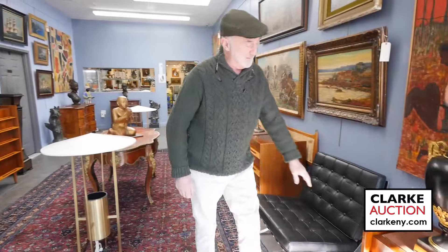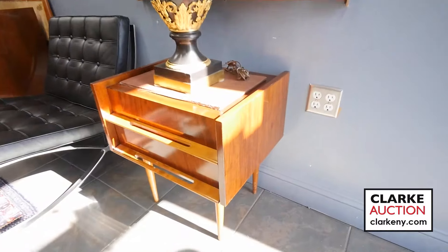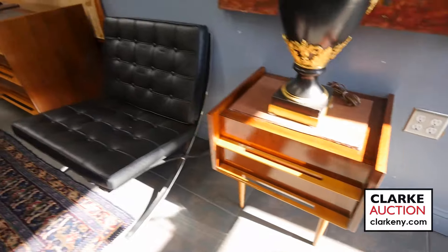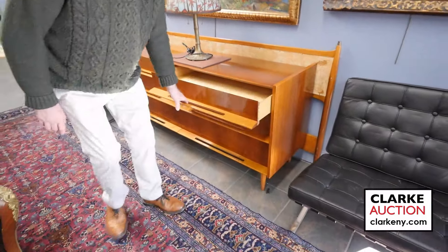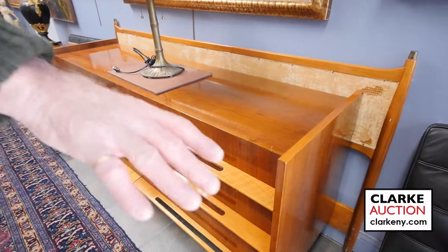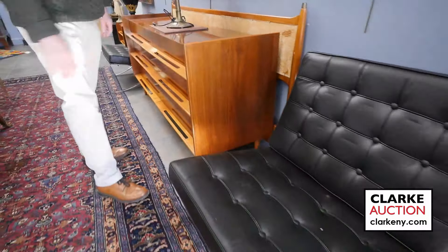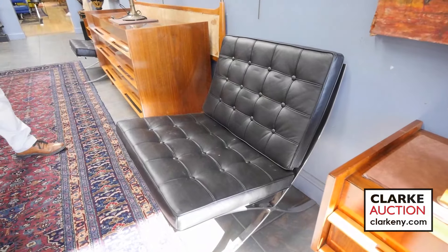We have this wonderful mid-century bedroom set by a designer called Edmund Spence — two end tables, headboard, a long chest, and a high chest. Wonderful condition, wonderful patina, great set. These are not mid-century but they're nice copies of Barcelona chairs, probably Italian, good quality, nice and heavy duty.